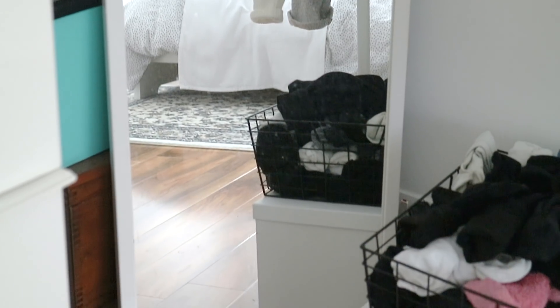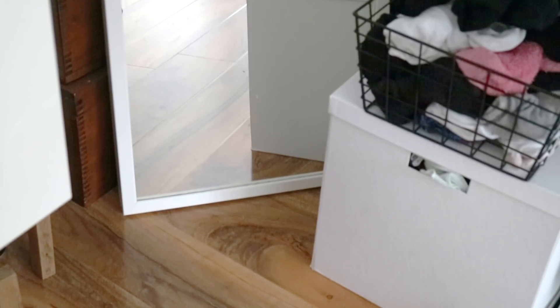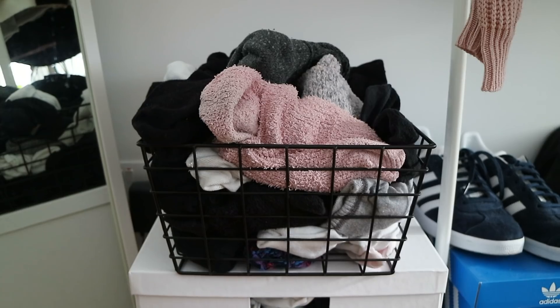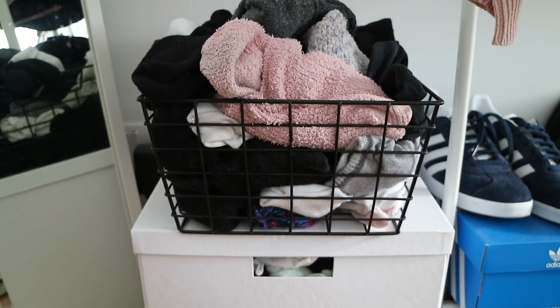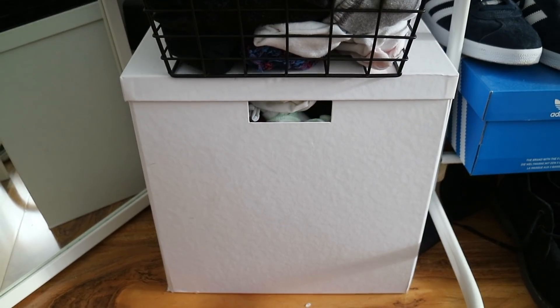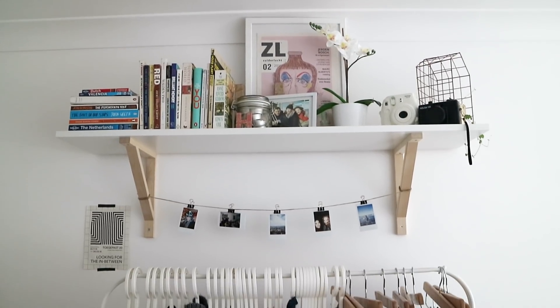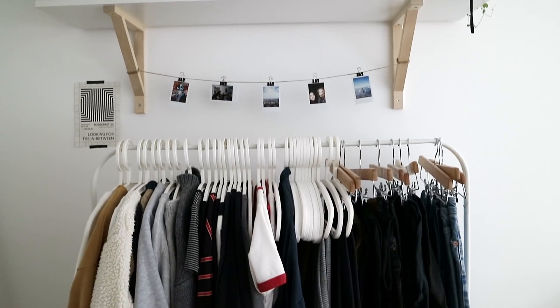Right next to my sink is a full-length mirror - it's basically where I check out my outfits for the day and have a little look at what disaster I've woken up to in the morning. Next to the mirror is a wide basket full of socks, because I'm still not 100% sure what to do with socks. Underneath that is a white box full of out-of-season clothes - at the moment it's holding all my summer things.